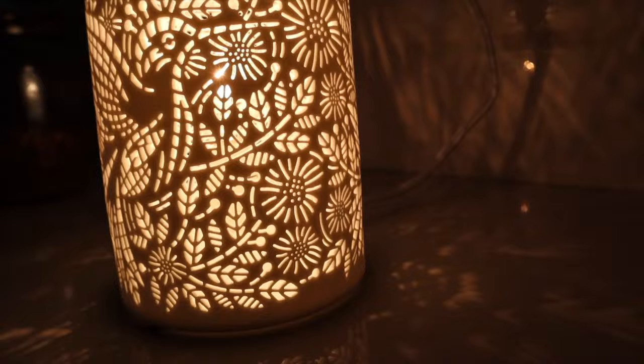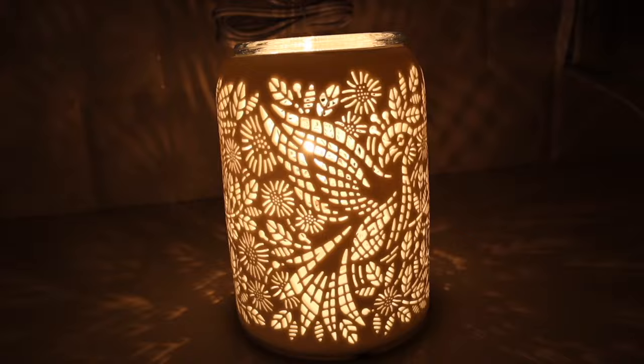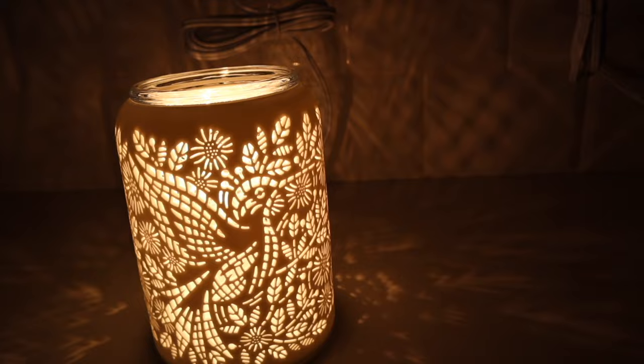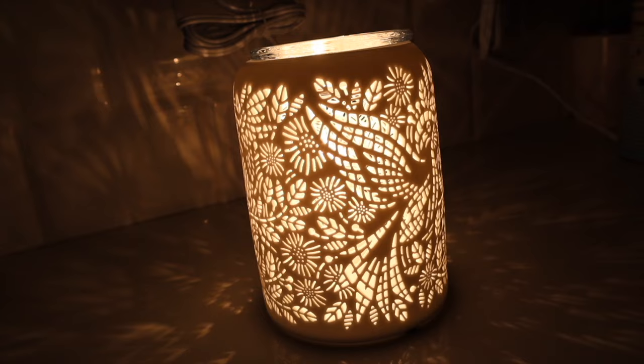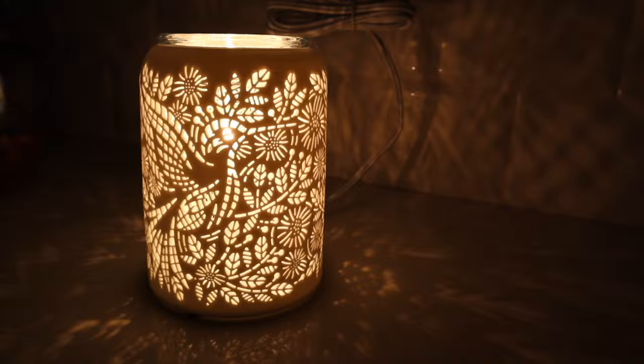The attention to detail on this warmer is just so perfect. A friend asked a great question: how are you going to get dust out of the crevices of the etched hummingbird? Since it's a porous ceramic, my plan is to take a keyboard duster and just blow any dust that collects in those little etched areas right off. Now let's play around with some colored bulbs!